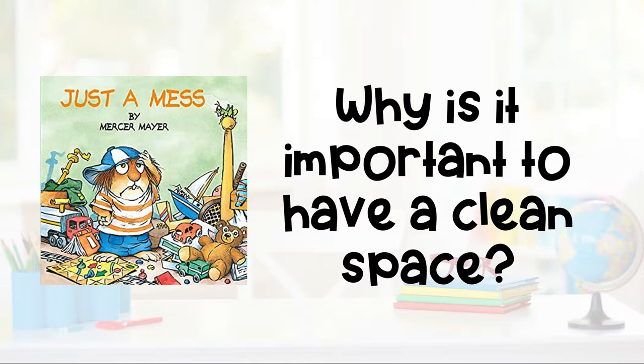So now that we've read the book, Just a Mess, I want you to ask yourself: why is it important to have a clean space? We probably know about cleaning up our toys and why that's important, but why is it important to keep all of your school supplies and your learning tools in a clean space at home? Go ahead and pause this video and think about that.